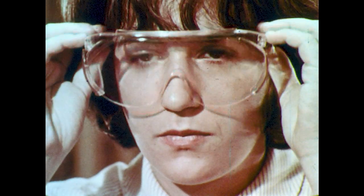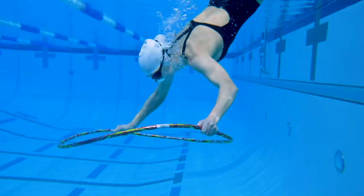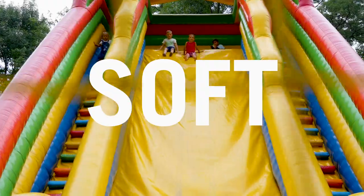Let's be honest. Swim goggles are always too tight or too big. Swimmers don't want to feel them on their faces — they're looking for something soft and light.